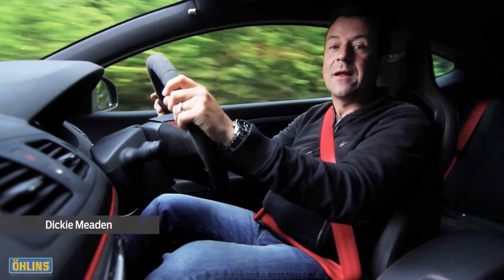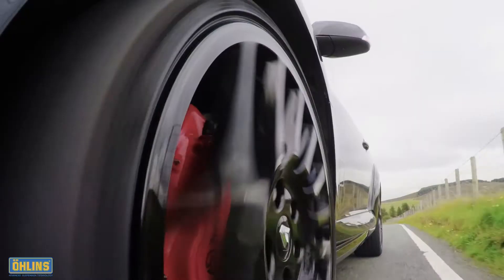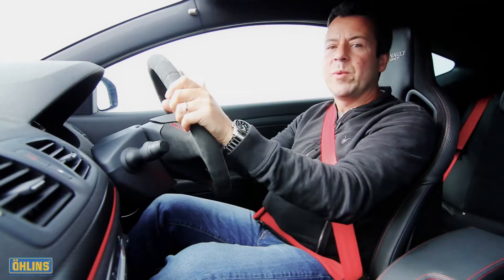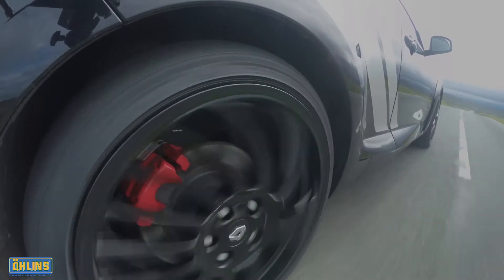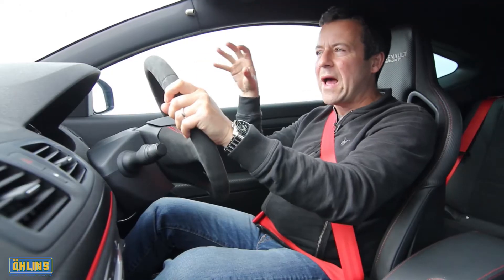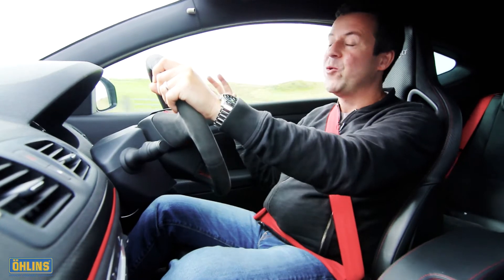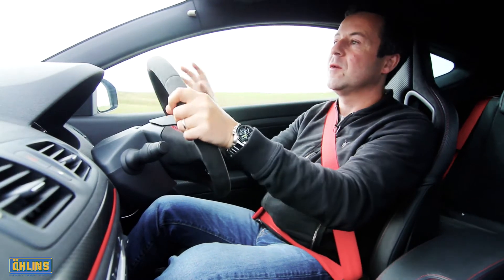We've broken our test of the standard and Ohlins equipped cars into two parts. Even track-focused cars like the Megane Trophy spend most of their time on the road, so they need to cope with the infinite variety of bends and compressions and crests and cambers that often define the kind of roads that we love to drive on. We'll be driving both cars along the same stretch of road, first the standard car and then the Ohlins equipped car, paying close attention to body control and ride quality, but also on how connected we feel to the car and how well in sync the car is with the road. Once we've completed the road element of the test, we can head to the racetrack and push both cars to their absolute limits, and we'll also be able to try some of the more aggressive suspension settings on the Ohlins kit.